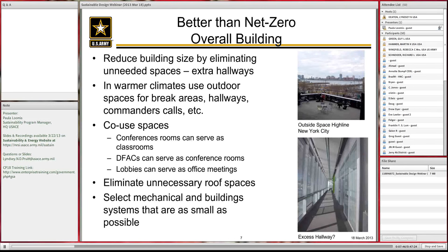On an overall building standpoint, what can you do that is better than net zero, costs you little, but saves dollars over the life cycle? You can reduce building size by eliminating unneeded spaces. I've often taken plans done by others, reworked them, and been able to save two to five percent of the square footage — which isn't huge, but has a large impact over the building's lifetime.